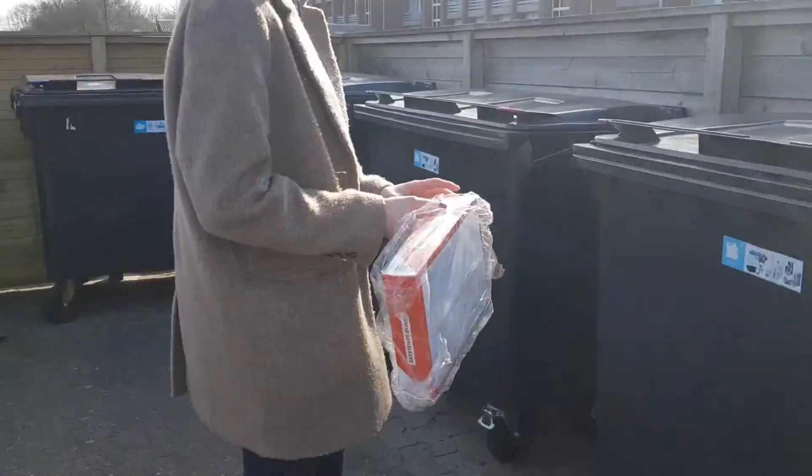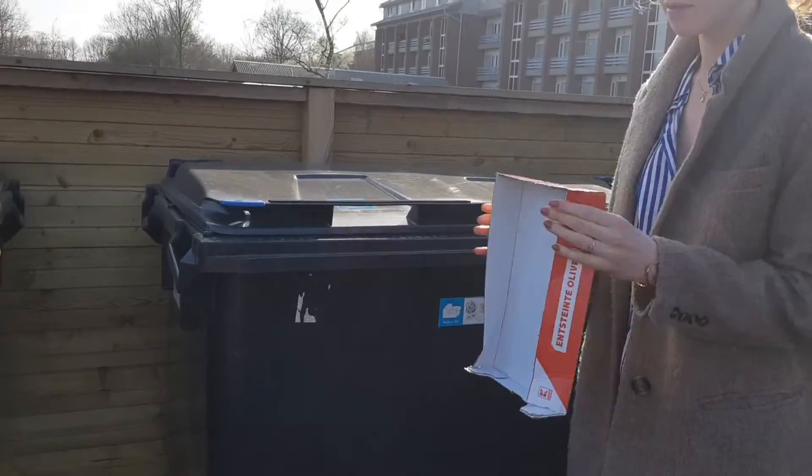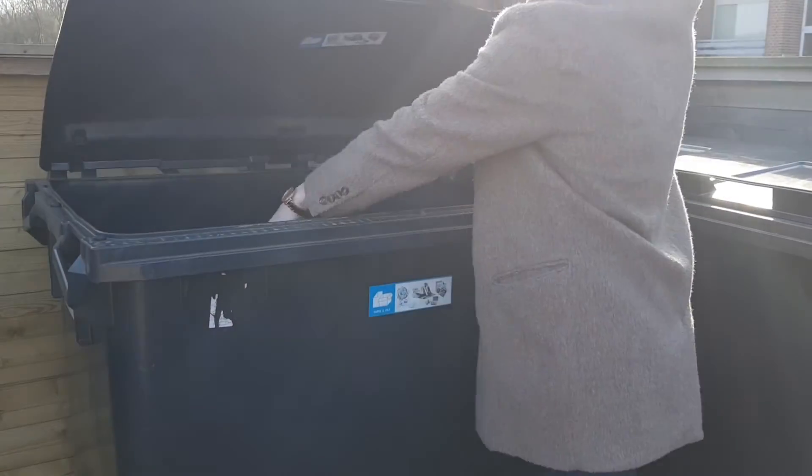The dormitories have arranged recycling centres for your sorted waste. Place your waste in the correct bin and fold the bin to maximise space. Remember to close the container lid.